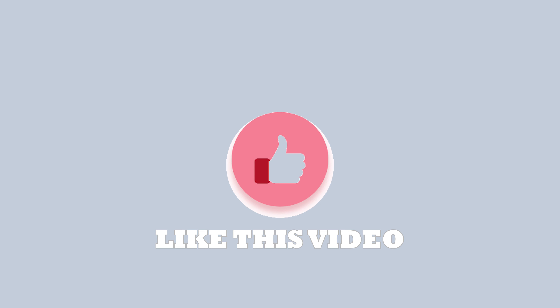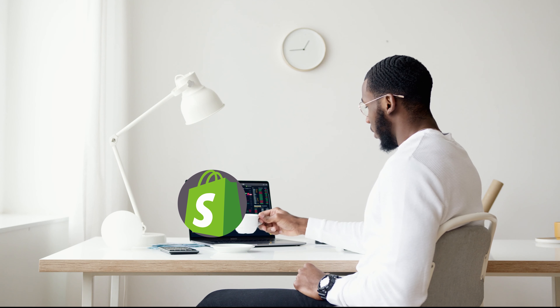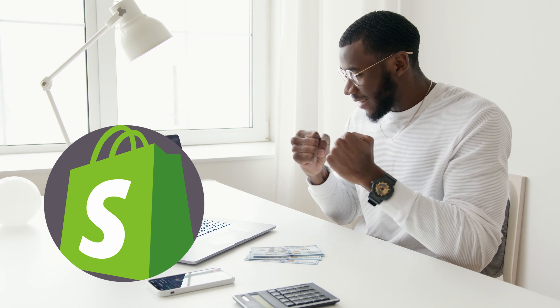Kindly like this video to show appreciation for this giveaway, and consider subscribing and turning on the notification bell to receive daily updates. Top Shopify dropshipping stores make use of these themes, but they are costly — we are giving them to you for free at no cost.